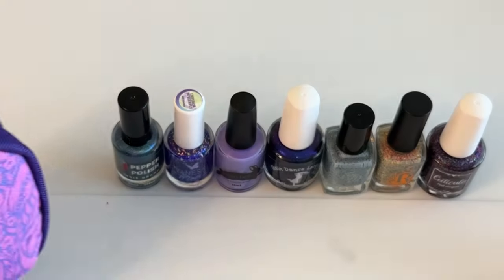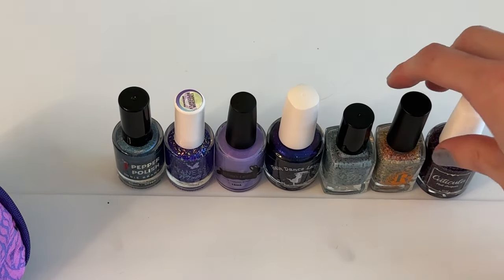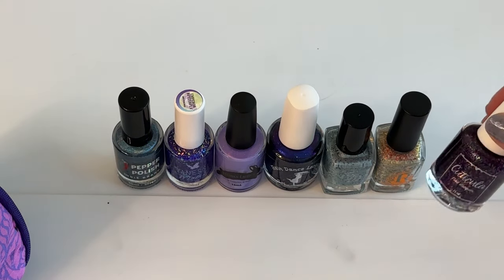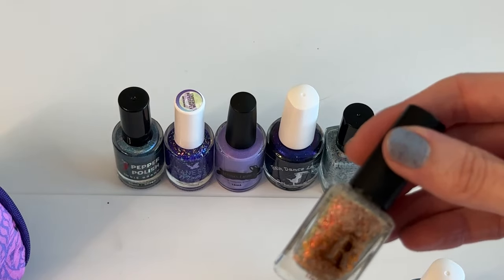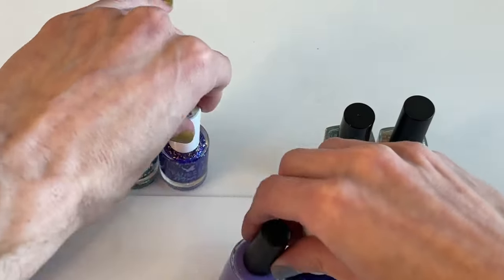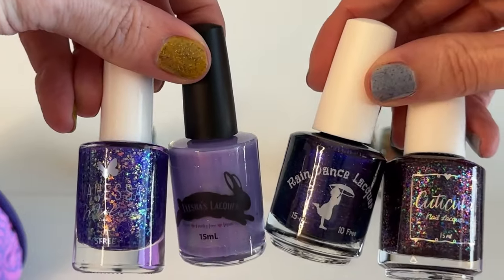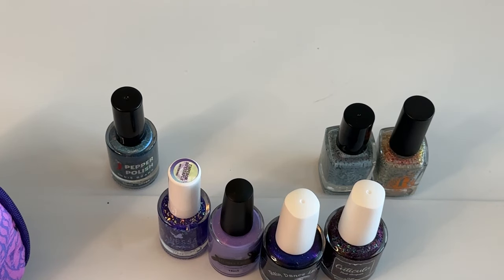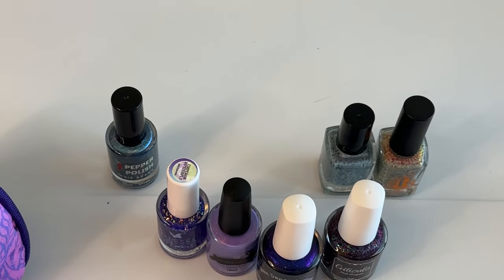I'm going to put that to good use. So that is what I got. I'm not going to swatch these in this video because it's going to be too long — I just wanted to show you what I got. And you can see I do have a type: four dark purples. My wishlist had probably 12 purples in it, and I had to get it down to six polishes. I added one at the last second, so yeah, it was a tough month. Let's head out to the outro.